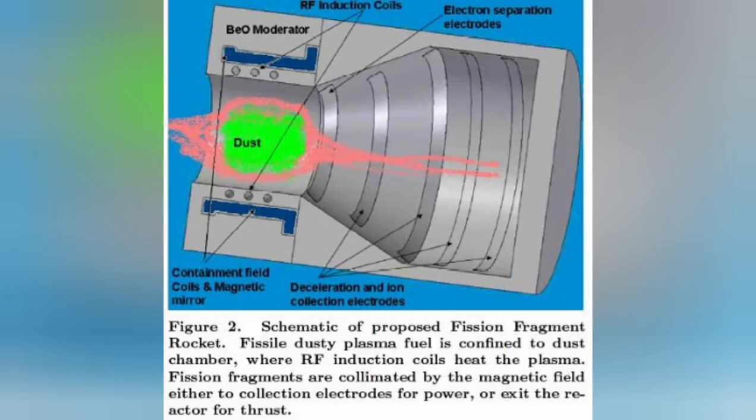The so-called dusty plasma fission fragment nuclear rocket injects nanoparticles of nuclear fuel into a vacuum chamber and controls it with a magnetic field. Since you inject only a limited amount of dust at a time, there is considerable open space between particles, increasing their surface area and reducing the heat of the reaction considerably. Once ionized by the nuclear reaction, the particles are driven out the nozzle, or part of the reaction could be used to power the rest of the spaceship.